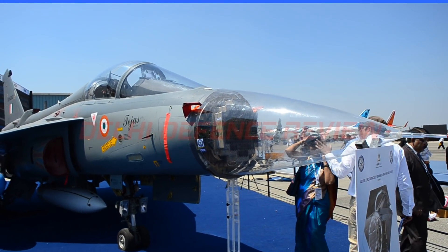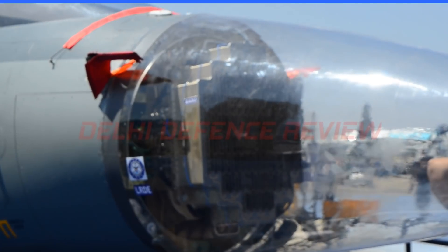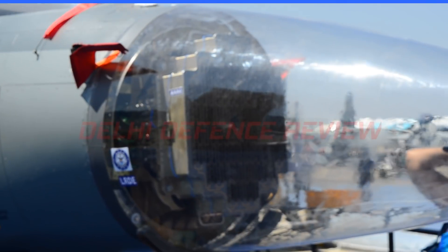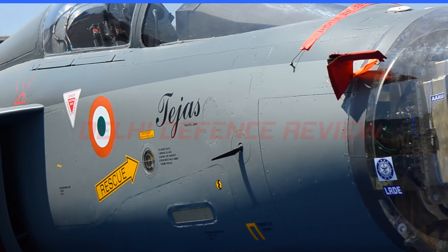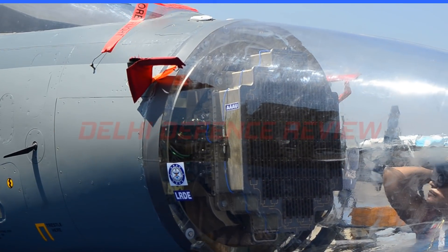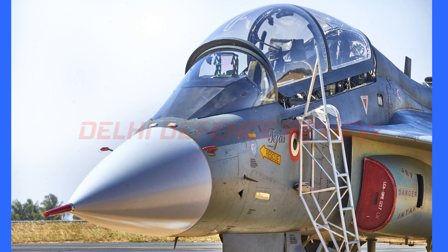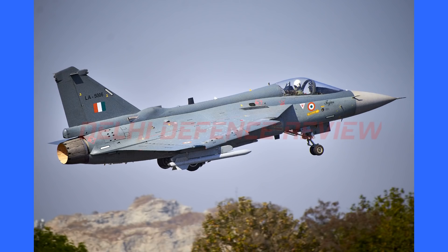Airborne fire control radars operate in multiple modes: air-to-air, air-to-ground, air-to-sea, weather, etc. These modes were successfully shown on the business jet, following which the AESA radar was then integrated onto an LCA aircraft, the LSP-2, for further flight testing. The LSP-2, being a fighter-class platform, is capable of higher speed and maneuverability that a business jet isn't.